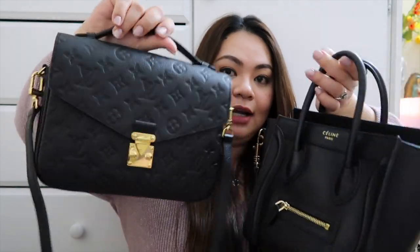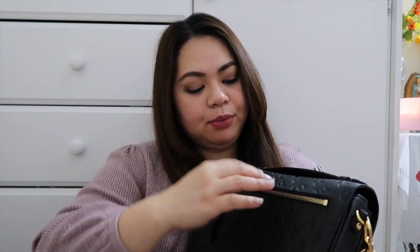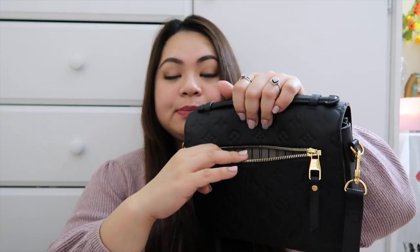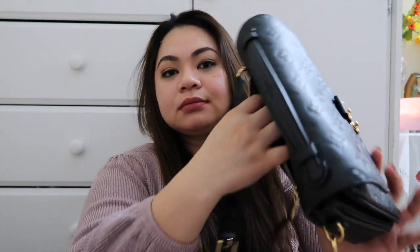The Celine Nano also has a crossbody option plus a top handle — both bags have that. You can carry them as top handles or crossbody, so there are many options for how to wear these bags. What I really love about this one is that it has a back pocket — a full-size back pocket. I always put my card holder and cellphone in there.